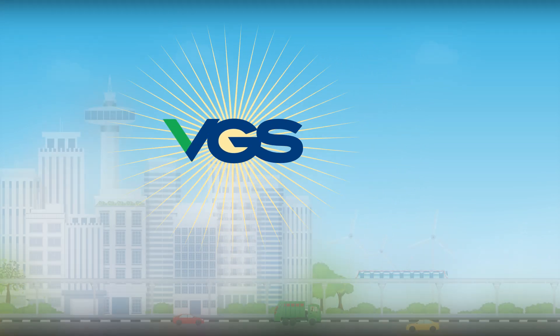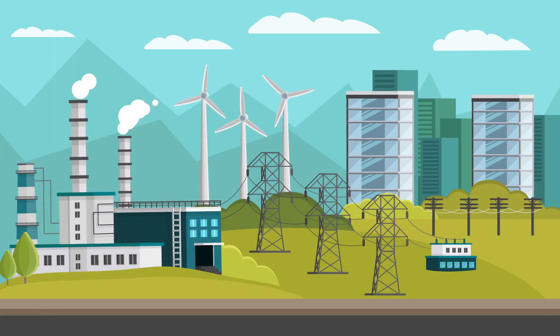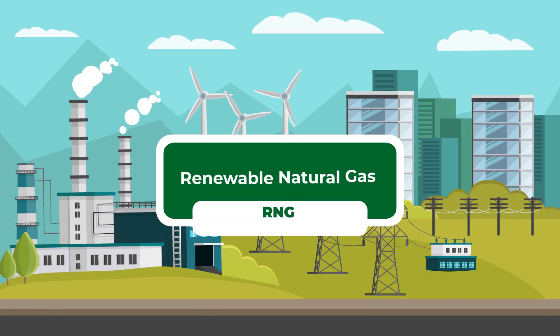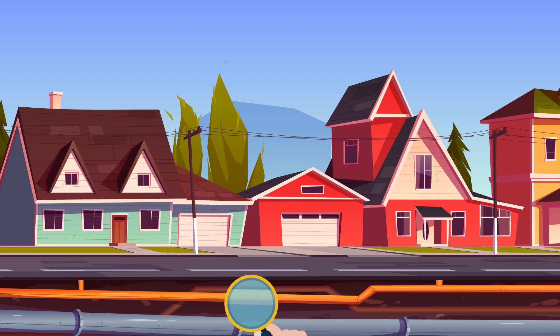Here at VGS, we are dedicated to protecting the environment. As part of our supply, we now offer renewable natural gas or RNG, which is a great source of renewable thermal energy year-round.